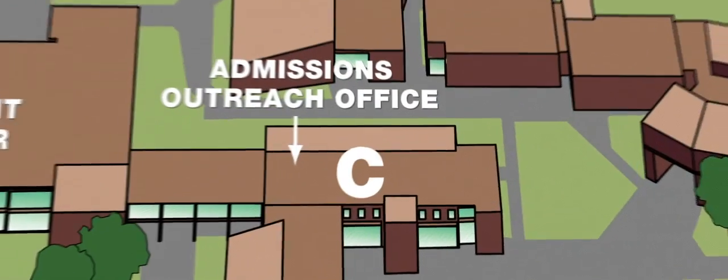And this is your first stop: the admissions outreach office. And with me is Phil Mortenson, the recruiting manager. Hi, Phil. Hi, Leonard. I'd like to invite all new students to Harper College to visit our admissions outreach office. We have many great programs geared specifically towards adult students, and our office is here to help you get started and find your next step.